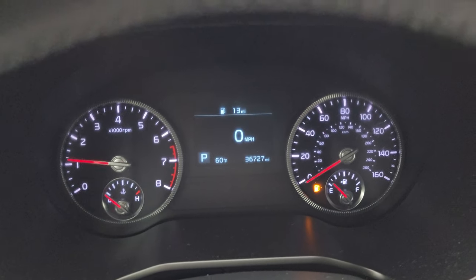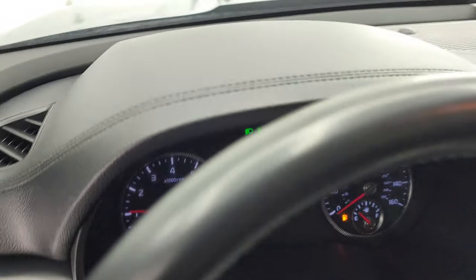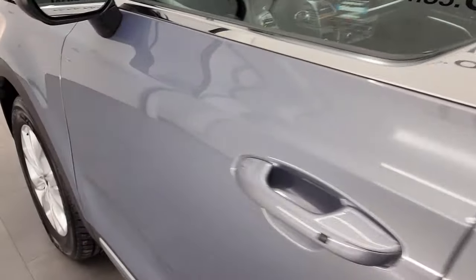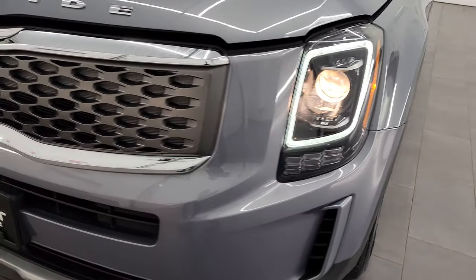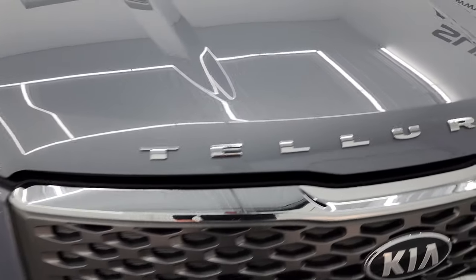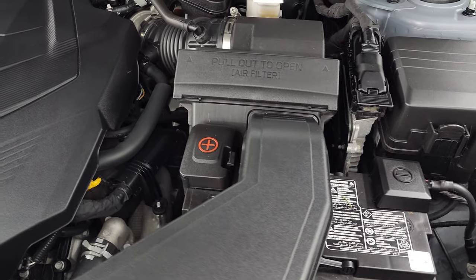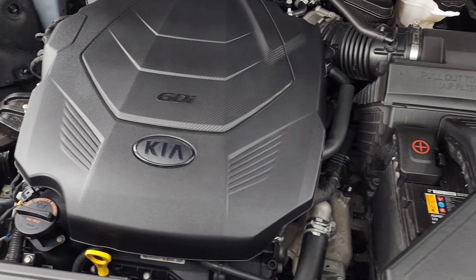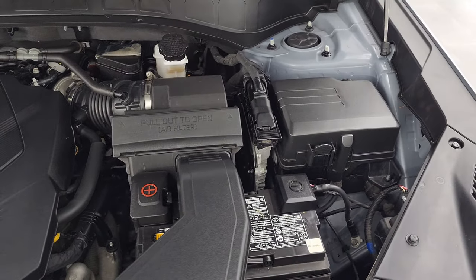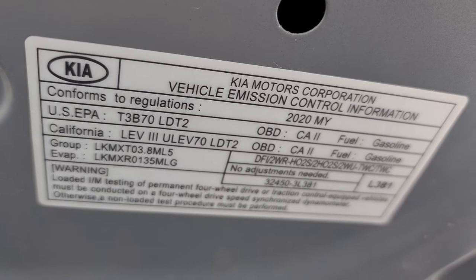We'll start it up — and it starts right up, no check engine lights or anything like that. Under the hood we have the 3.8-liter V6 engine, paired up with the 8-speed automatic transmission. This vehicle has been fully safetied and inspected by our service shop, has a fresh oil and filter change, all the fluids have been checked and topped off, and this vehicle is 100% ready to go. There is the emissions sticker.